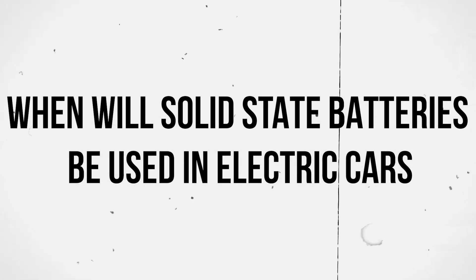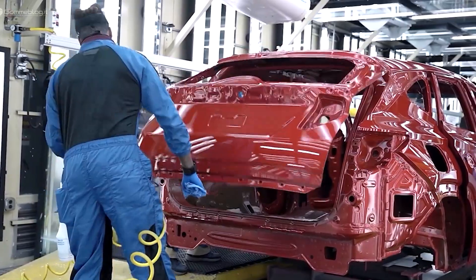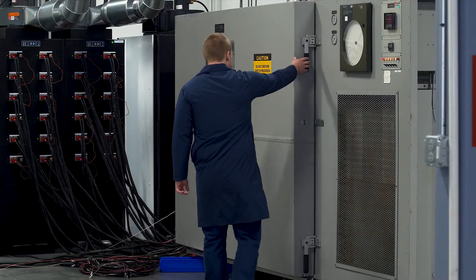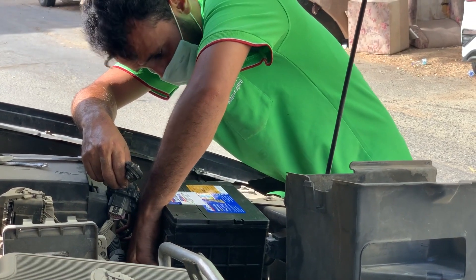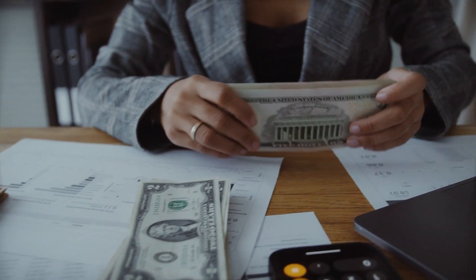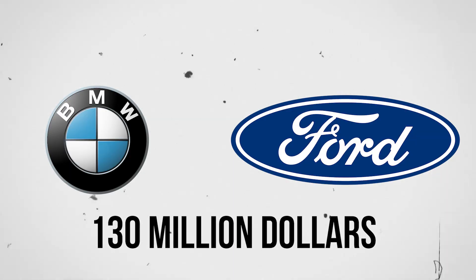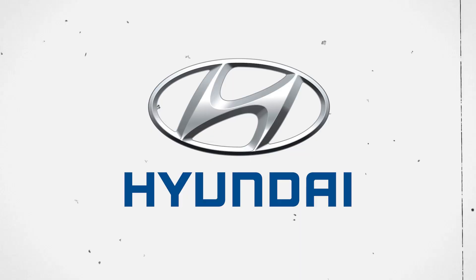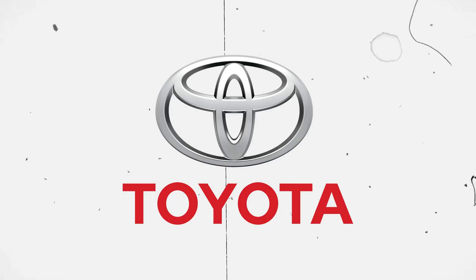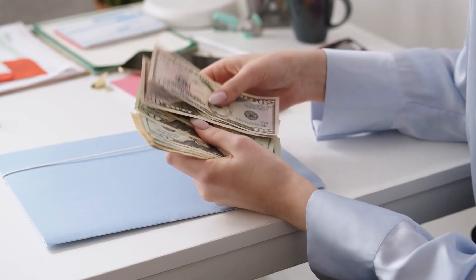When will solid-state batteries be used in electric cars? Scaling up production to the level needed for usage in EVs remains an expensive endeavor, as solid-state batteries' claim to fame has been smartwatches and pacemakers. Development costs and manufacturing difficulties are key disadvantages for mass-market EVs, but just as lithium-ion batteries became more affordable, the solid-state version is expected to follow. BMW and Ford are investing $130 million in Solid Power, a Colorado-based solid-state battery start-up. Hyundai is putting $100 million into Solid Energy Systems, a spin-off from MIT. Toyota, partnered with Panasonic, has announced a prototype SUV featuring solid-state battery performance. General Motors and Volkswagen are also making investments.